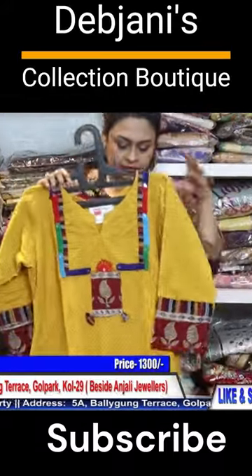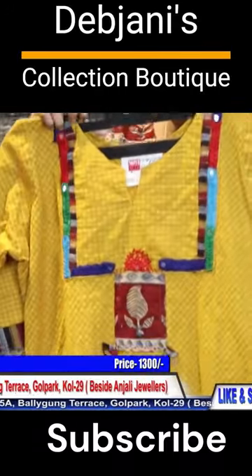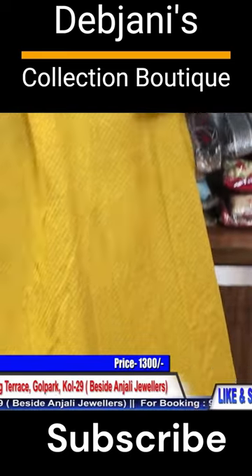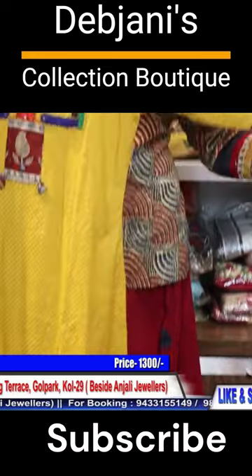This is a midi dress. The midi dress is long silver.